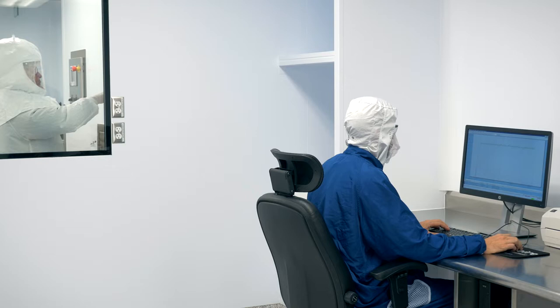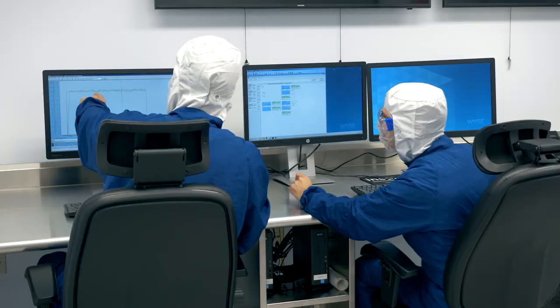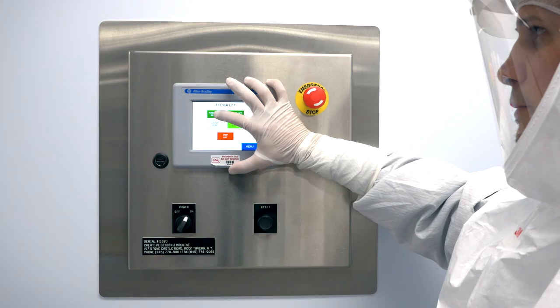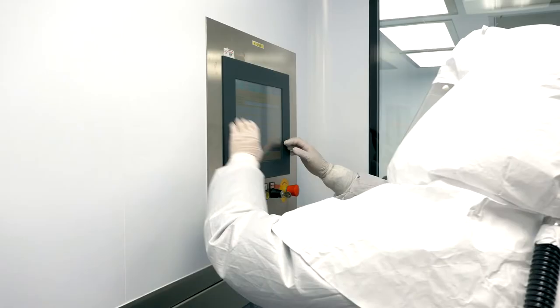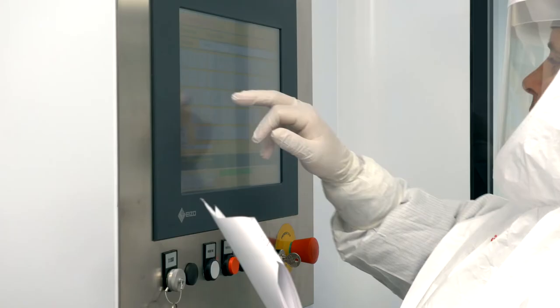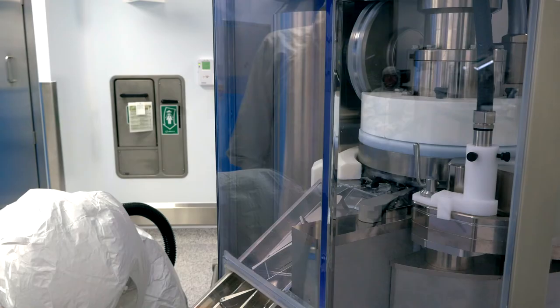The beauty of continuous manufacturing is that you have it integrated into one system, so you're able to see all that data analytics together. It helps with real-time process monitoring, and we're able to see how it is performing — is it meeting the effectiveness that we need, is it trending away from that specification? So it just helps us deliver high product quality, but in a faster manner.